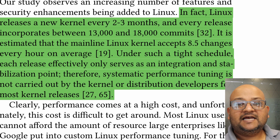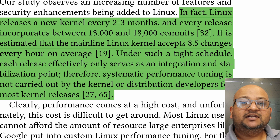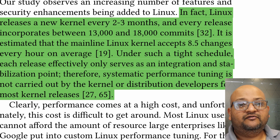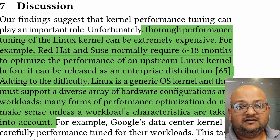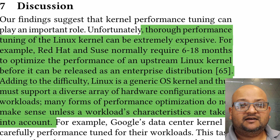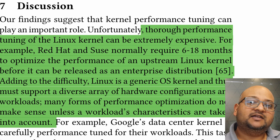To be fair, testing the Linux kernel is not an easy task. It moves extremely quickly — there is a release every couple of months, and each release contains tens of thousands of commits. Given this, the kernel developers choose to simply not do performance testing. This burden then falls on distribution vendors, companies like Red Hat, that take a kernel and then test it and performance tune it. This means it can take six to 18 months to take a new kernel and put it through its paces before it can be released in a stable distribution.